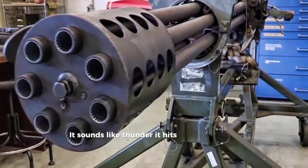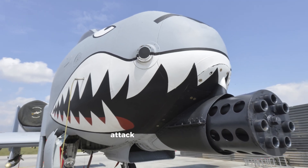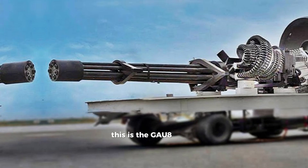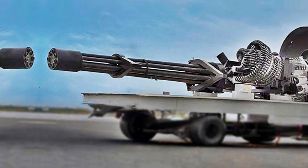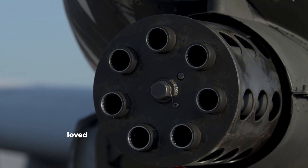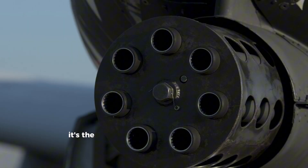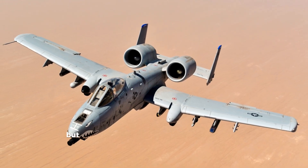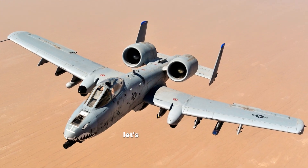It sounds like thunder, it hits like a freight train, and it's mounted on one of the deadliest attack aircraft ever made. This is the GAU-8 Avenger, the most powerful rotary cannon ever built. Feared by tanks, loved by pilots, and unmatched in raw firepower, it's the heart and soul of the A-10 Thunderbolt II. But what makes this gun so terrifyingly effective? Let's break it down.